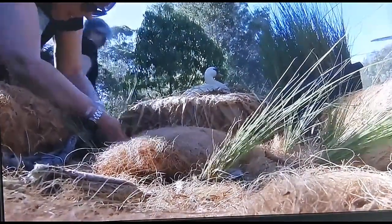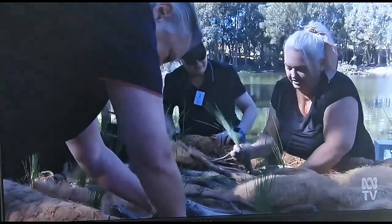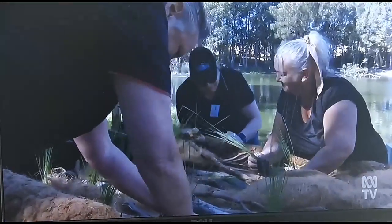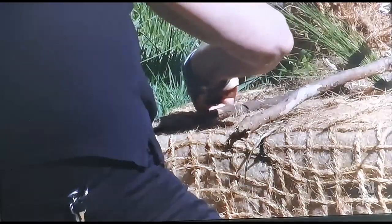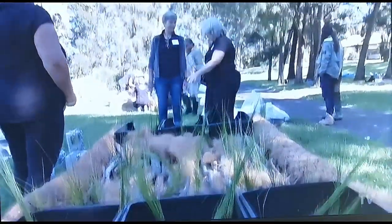Over the past few months, these women have been busy weaving and welding. "It's nice to be doing something that actually makes a difference." With a grant from New South Wales Ports, they've created floating nesting habitats for local wildlife.